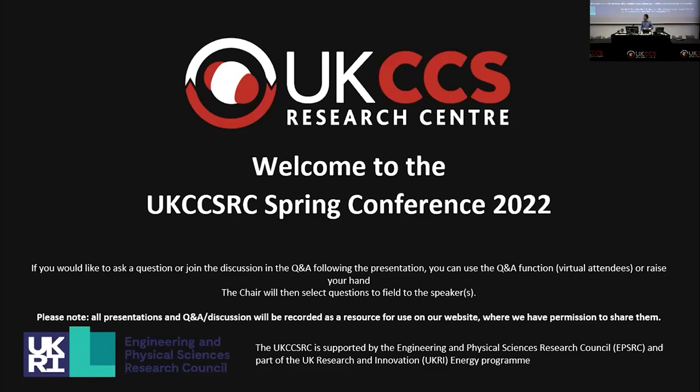Our first speaker will be David D'Nacci, representing two research groups. He's currently a research associate in the Department of Chemical Engineering at Imperial College London, working on the EPSRC project on multi-physics and multi-scale modelling for safe and feasible CO2 capture and storage.